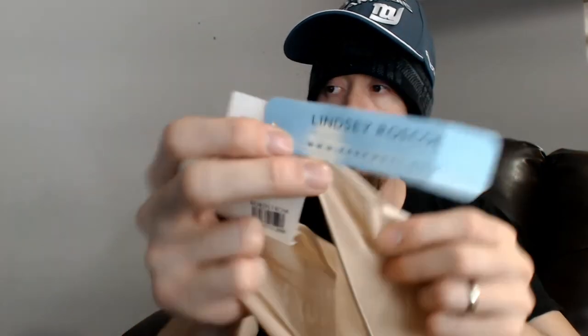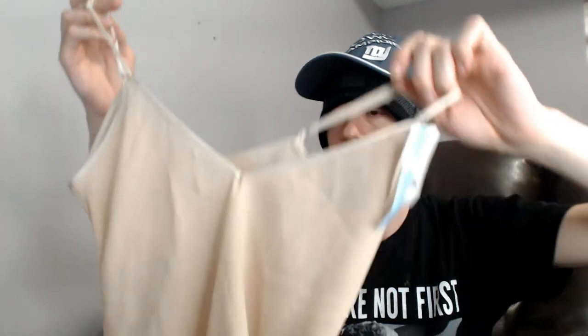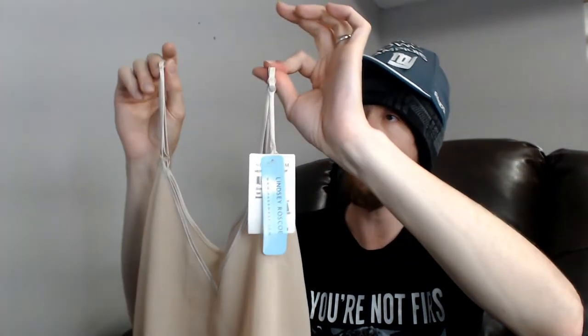Up next we have a new with tags Lindsay Roscoe item from Nordstrom — I'm gonna call it a nightgown, it looks like a nightgown. It has a nice peach color with adjustable straps, which do come in handy with the mannequin because I normally have to tighten it up a lot. Plastic doesn't grip the fabric quite as well as skin does, so things tend to slide off where they would just hang on a person.